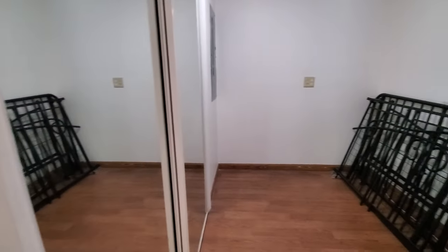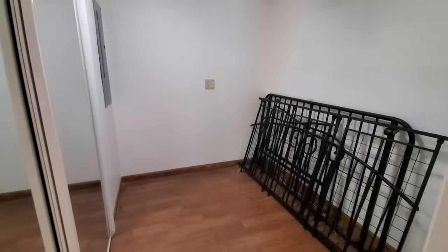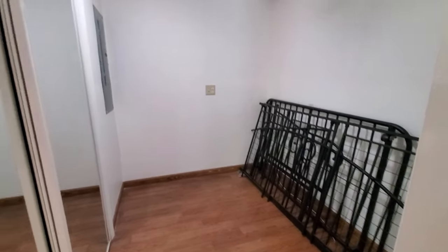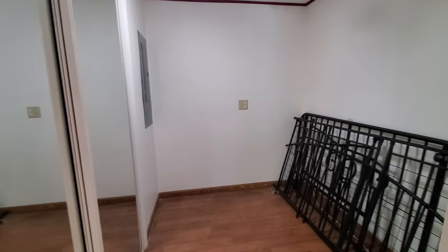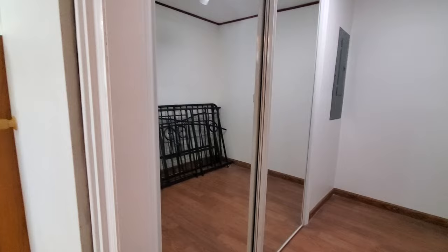Your second bedroom is to the right-hand side, and this one is a little bit smaller — it would be good for a twin size bed or maybe an office area. It also has a cool tube light, so even with the light off, it's nice and bright. This mirrored door goes to your closet.